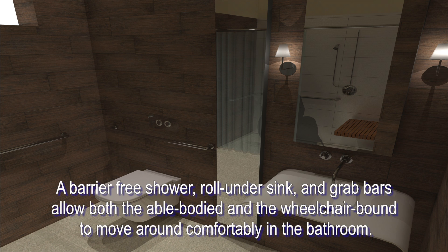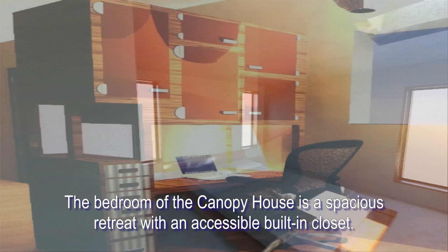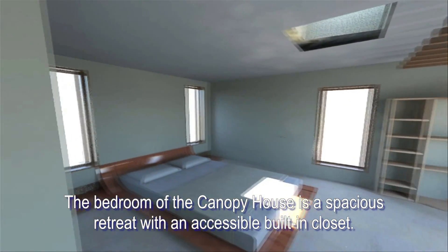A barrier-free shower, roll-under sink, and grab bars allow both the able-bodied and the wheelchair-bound to move around comfortably in the bathroom. Across from the bathroom is the flex space, a multi-use area that houses the washer, dryer, and office space. The bedroom in the Canopy House is a spacious retreat with an accessible built-in closet.